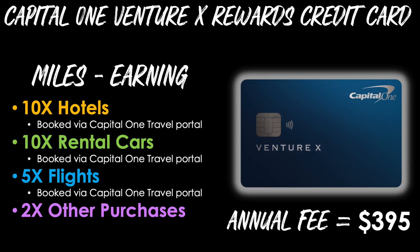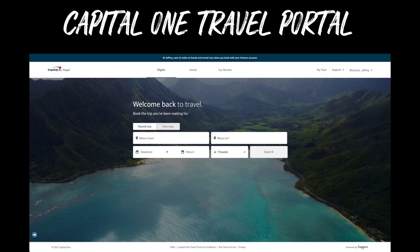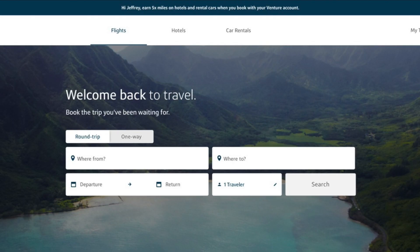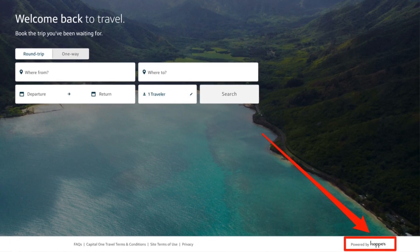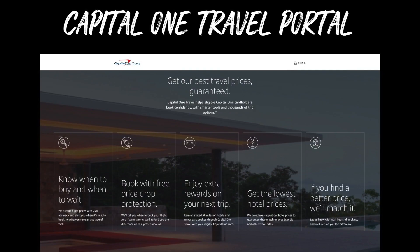The annual fee on this card is $395. It definitely ain't cheap, but when you compare it to other super premium cards on the market from four other major card-issuing banks, it's actually the least expensive of all of them. Since three out of the four point multiplier categories require you to book through the Capital One portal, here's an actual screenshot of what it looks like. It's a very clean, simple design, very easy to navigate, and currently you can book flights, hotels, and car rentals. This is powered by Hopper, which provides a lot of really cool travel features that other portals don't have.